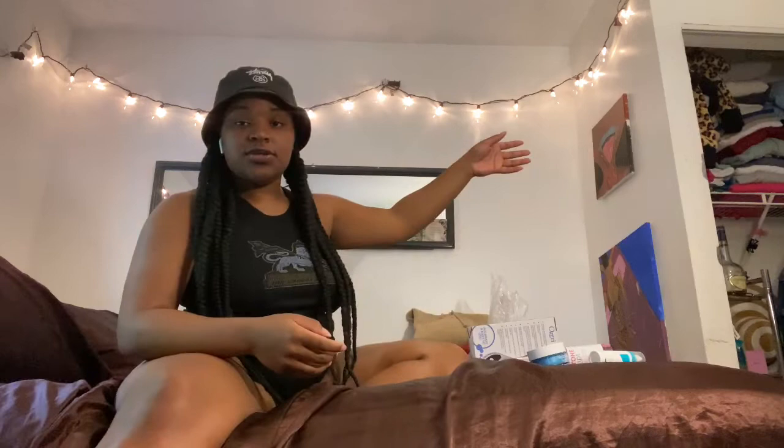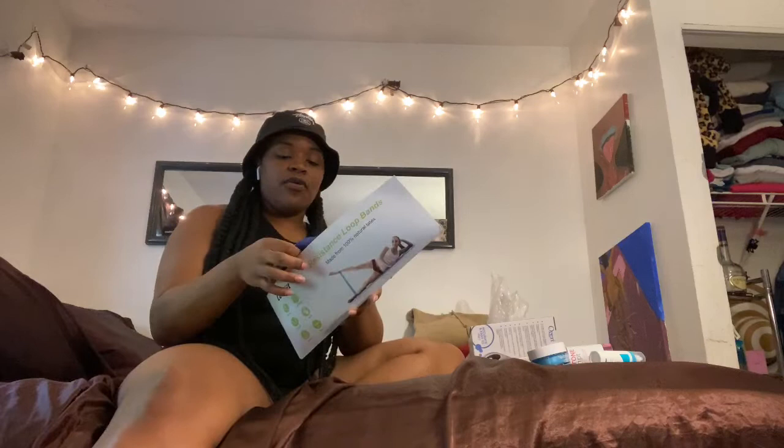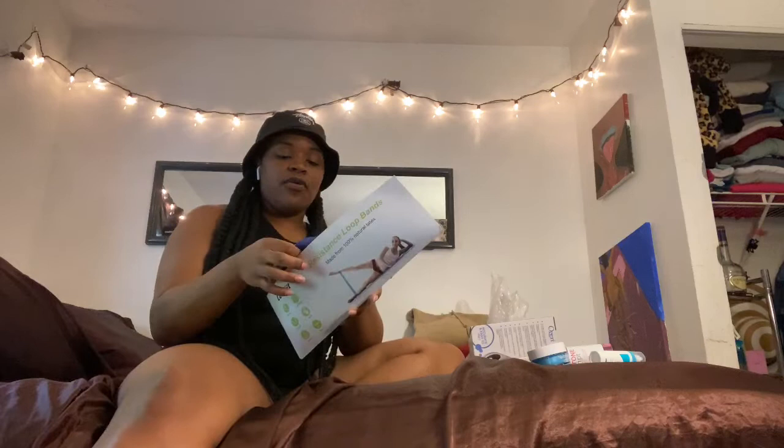Next I have these resistance bands — LetsFit resistant loop bands, five bands in the set. I do have a mild allergy to latex and didn't see they were 100% latex before I bought them, so I make sure to wear pants with these. The bands go from extra light to extra large — and of course the extra large one is in black, because you know, subconsciously.